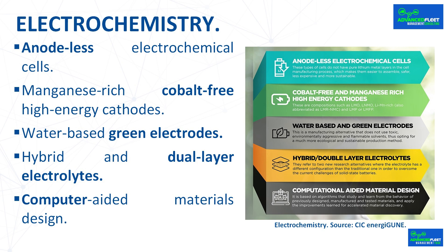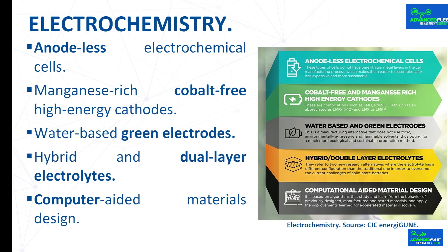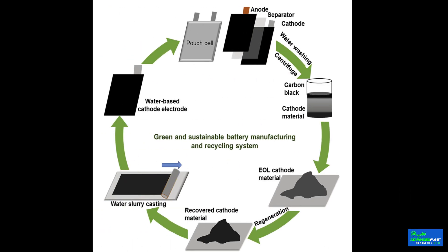One option is cobalt-free cathodes with high manganese content. Water-based green electrodes are an alternative electrode manufacturing process that does not make use of toxic, environmentally aggressive, and flammable solvents, opting for a much more environmentally friendly and sustainable production method. This evolution requires certain adaptation processes in the manufacture of electrodes, but the trend in policies and regulations related to batteries suggests this approach will take the right path in the medium and long term.